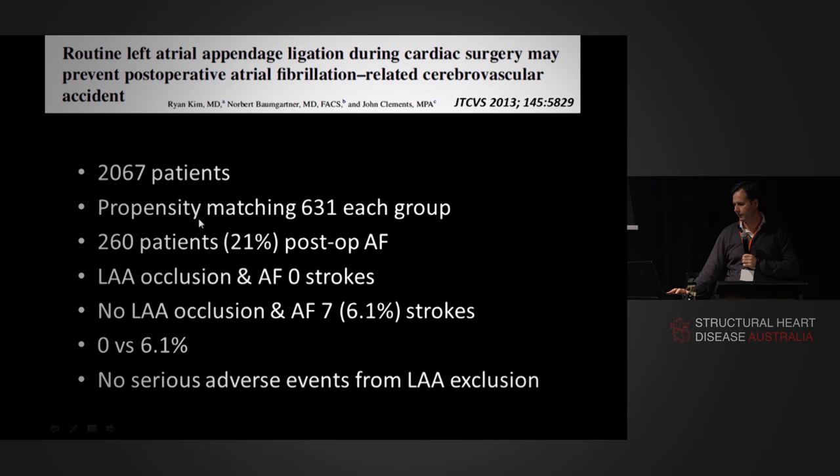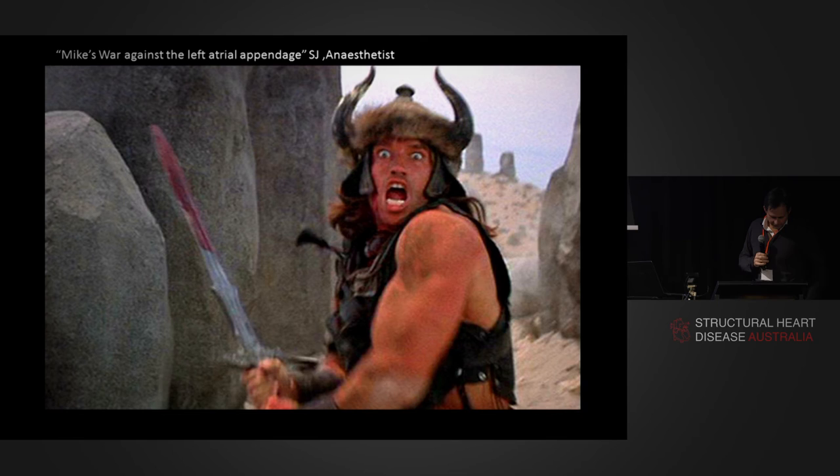From a data point of view, they had a very large group of some 2,000 patients. They propensity-matched those patients — 630 patients in each group. About 20% had post-operative AF, which is a bit lower than my group — I think about 99.8% of my patients get AF after surgery. But interestingly, and I think this is quite compelling data: in the left atrial occlusion group zero patients had strokes, and in the no left atrial occlusion group 6% of patients had strokes. There were no serious adverse events from left atrial appendage exclusion. My anaesthetist Saul Uderman described it as 'Mike's war against the left atrial appendage.'